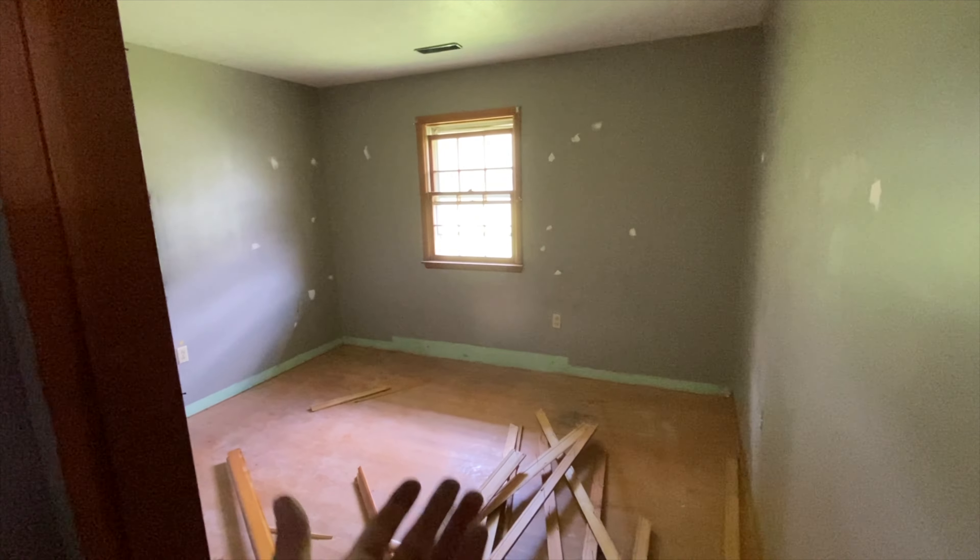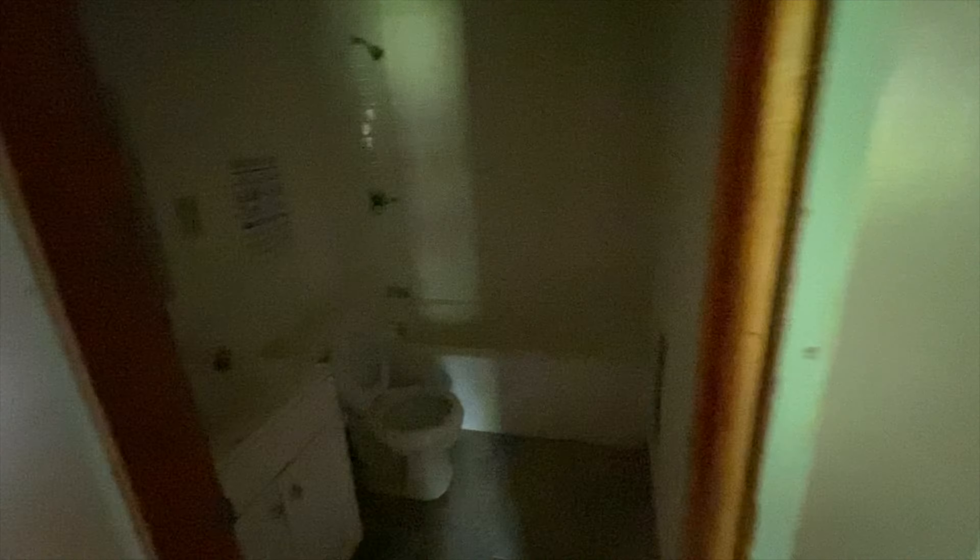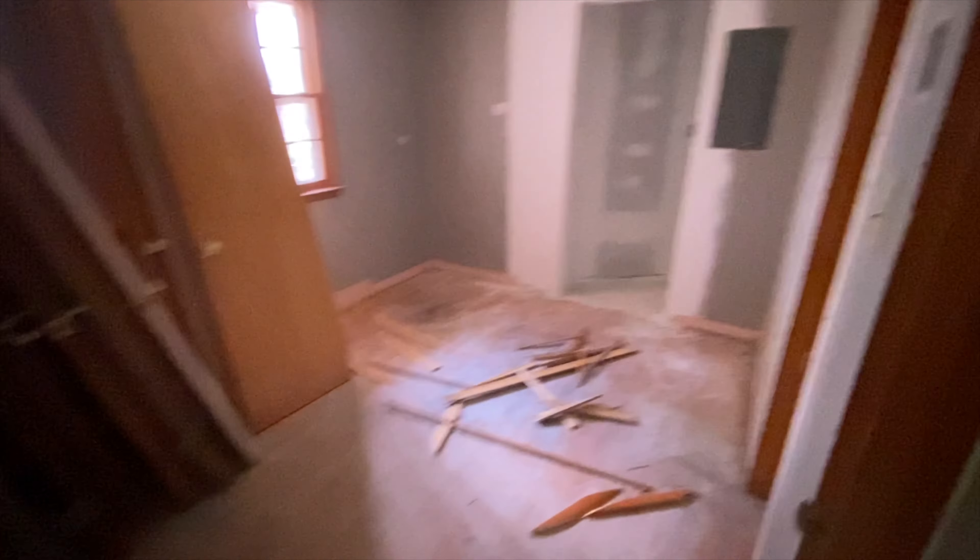Let's go look at the bedrooms and the bathrooms. Here is bedroom number one with a little office area kind of thing and a bathroom. We're gonna update the bathroom — all that fun stuff.